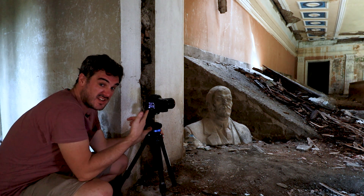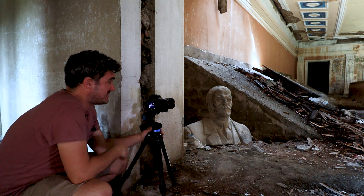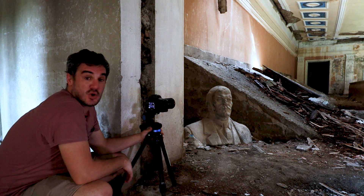Stalin's still there - he's right there, look. He's looking a bit of a mess though. Someone's done his nose in.